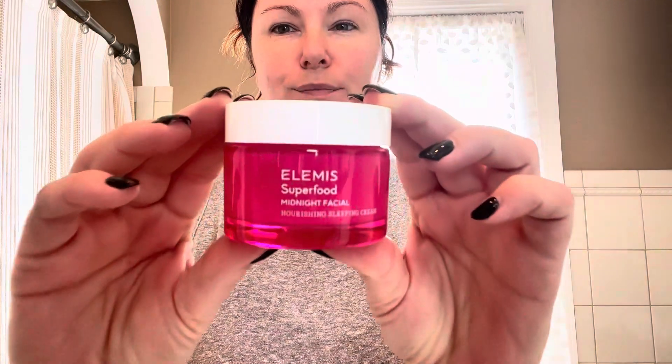Just as you update your wardrobe when the seasons change, the same should be done with your skin care. This is the Elemis Superfood Midnight Facial, a luxuriously rich sleeping facial that hydrates your skin so you wake up feeling replenished and moisturized.